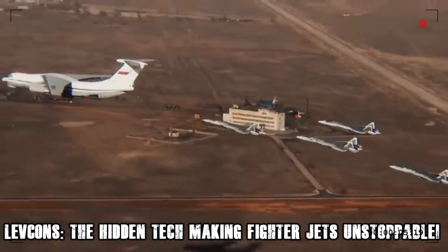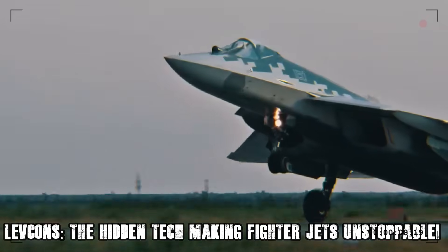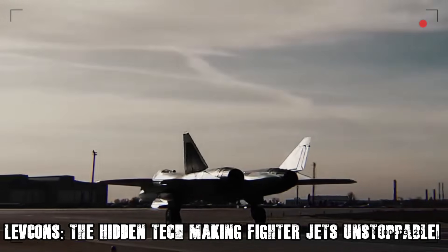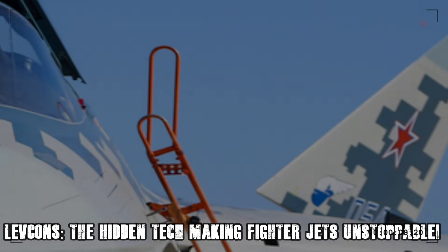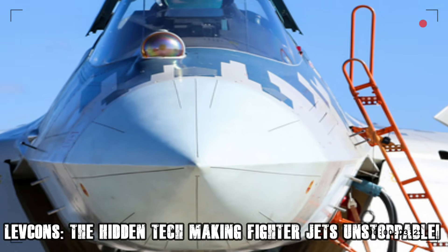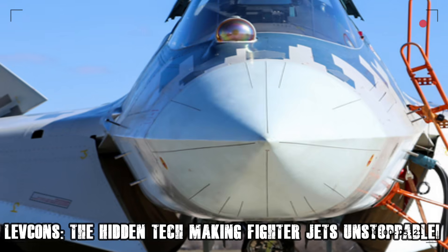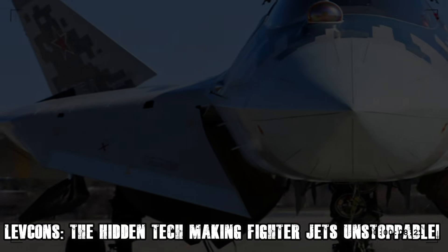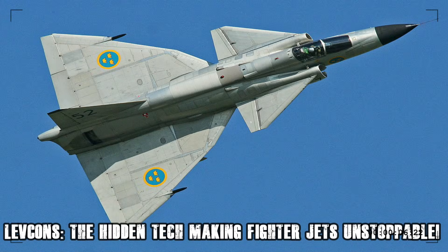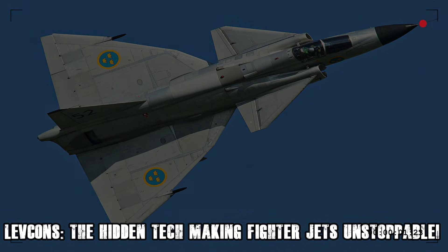As sixth-generation fighters are being developed, the emphasis on stealth, agility, and artificial intelligence-driven combat is growing. Could LEVCONs become a standard feature in next-gen jets? Some leaked concept designs suggest that stealth fighters of the future might integrate advanced morphing wings and smart vortex control systems, evolving LEVCON technology even further. With the increasing complexity of aerial warfare, where both dogfights and beyond-visual-range engagements matter, LEVCONs could be a key technology shaping the future of air combat.